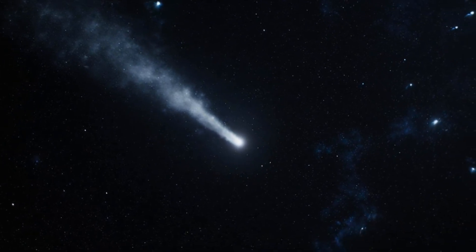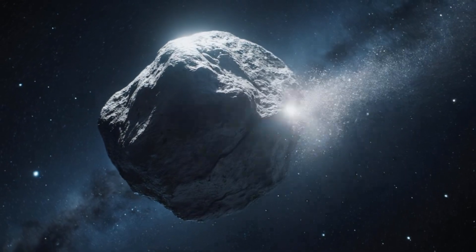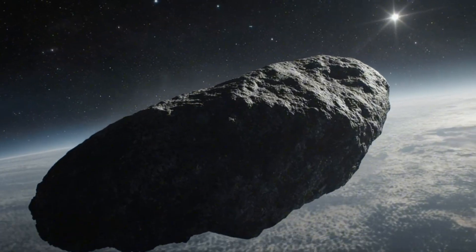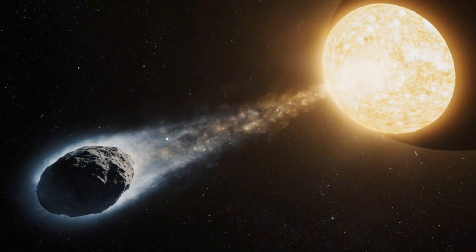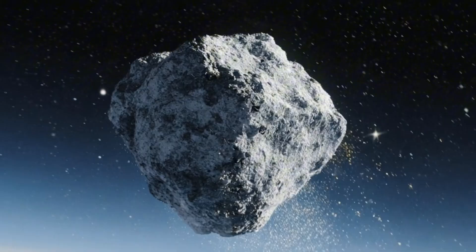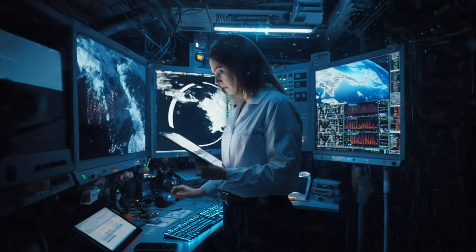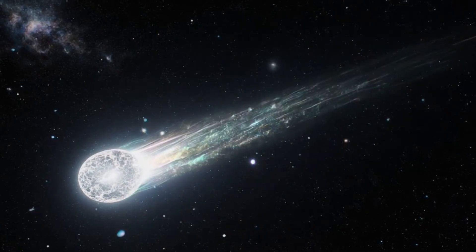A visitor from deep space is racing toward the Sun — 3I/Atlas. But this is no ordinary object. It's shedding nickel and iron at an exceptional rate. Its light polarisation is unprecedented. And its tail is pointing toward the Sun, the opposite of normal physics. With a growing list of anomalies, what are we seeing? A comet unlike any other? Or is this the first glimpse of a technological artefact?